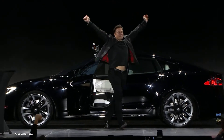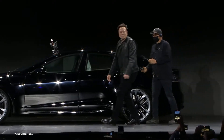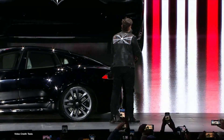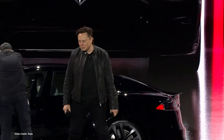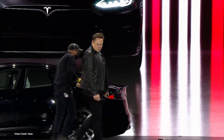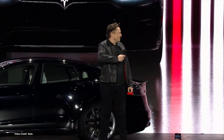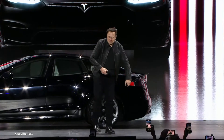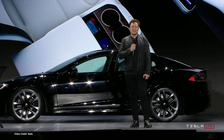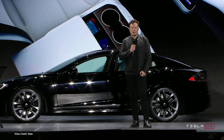If the original Model S was proof that Tesla had what it took to build a series production car at volume, then the Model S Plaid shows that Tesla is capable of taking a pretty long-in-the-tooth exterior design and making it fresh again through iterative design, unconventional thinking, and a desire to continue to innovate no matter what. It's also an exercise in marketing genius.